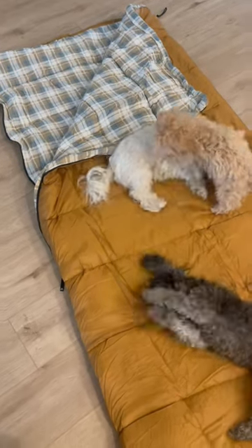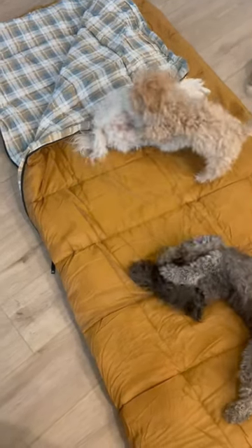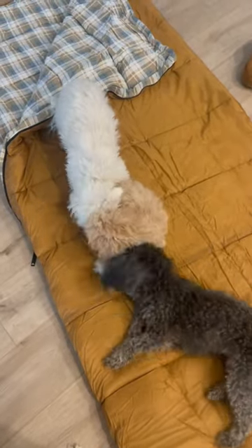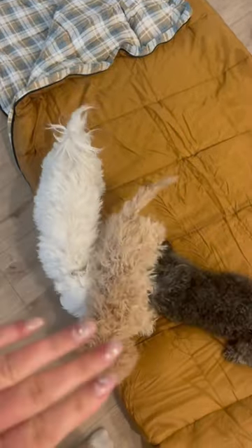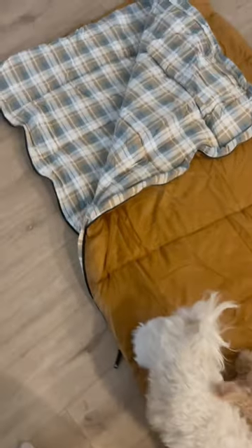You guys, I just got this sleeping bag. I was just looking for something neutral. It's looking a lot more yellow in the camera — it's actually a little bit more of like a really pretty, kind of camel brown. Clearly my dogs love it. I'm really hoping my new puppy doesn't pee on it because I actually have to use this tomorrow.